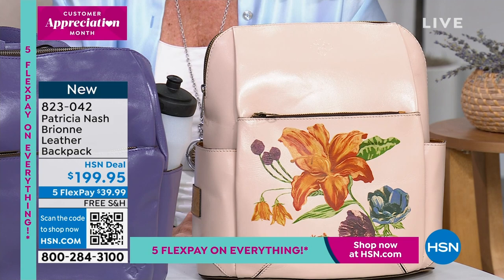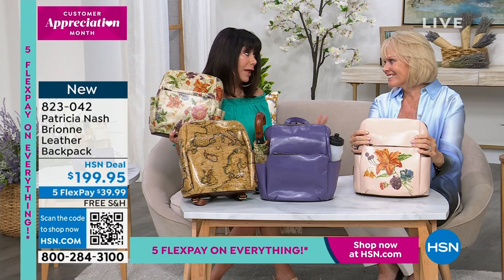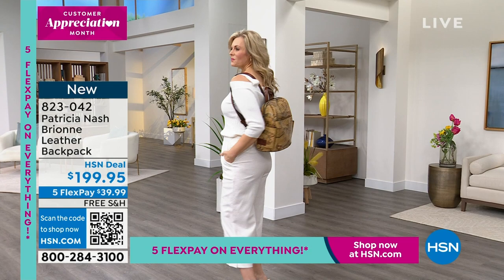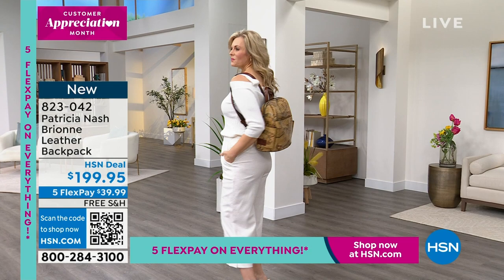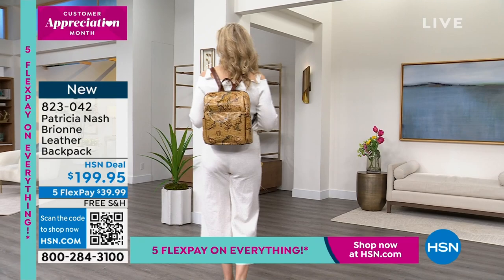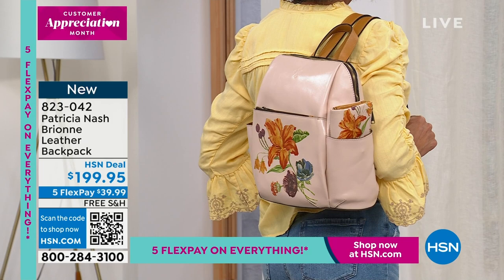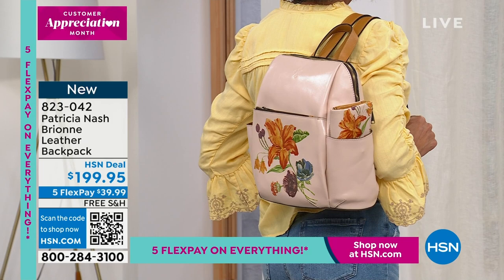$199.95, five flex pay, and free shipping and handling. Leather backpacks are very expensive online - that's why I was sensitive about doing one, because I didn't want it to be too expensive. HSN is selling this for $199 - this is a steal. It's got an amazing adjustable back strap, and I put poly cotton webbing on the back of the full grain leather straps, so if you're traveling in 100-degree heat you get a little breathing against your body.